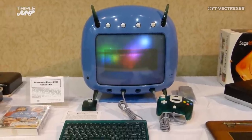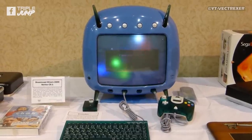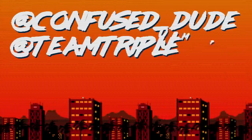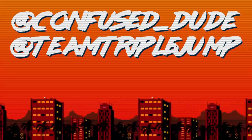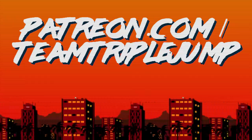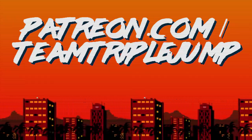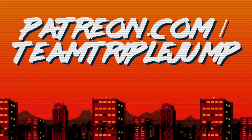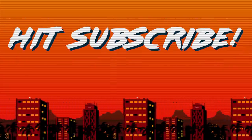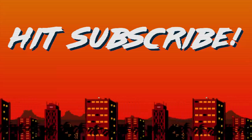And there we are — some real weird game boxes in there, but we know there's an almost infinite number of strange consoles in the wild, so let us know some of your favourites in the comments below. You can follow myself and TripleJump on Twitter, and why not support the things you enjoy by having a look at our Patreon? Don't forget to like the video, share it with your friends, and subscribe to the channel. I'm Ben from TripleJump, and thanks for watching.